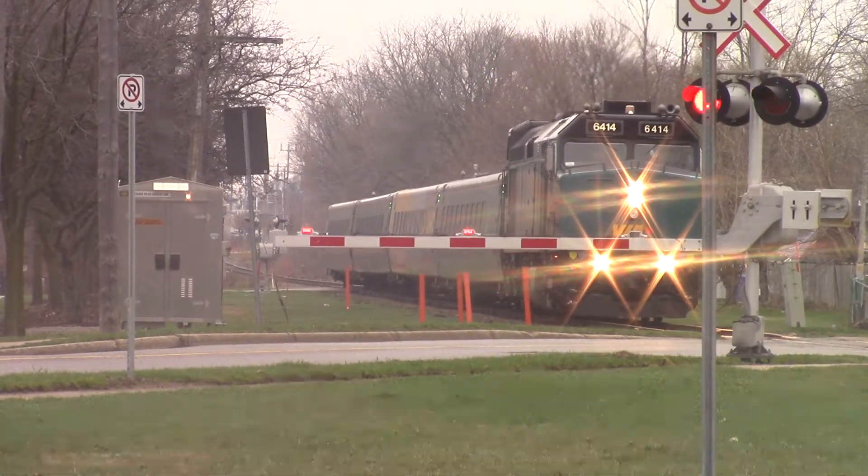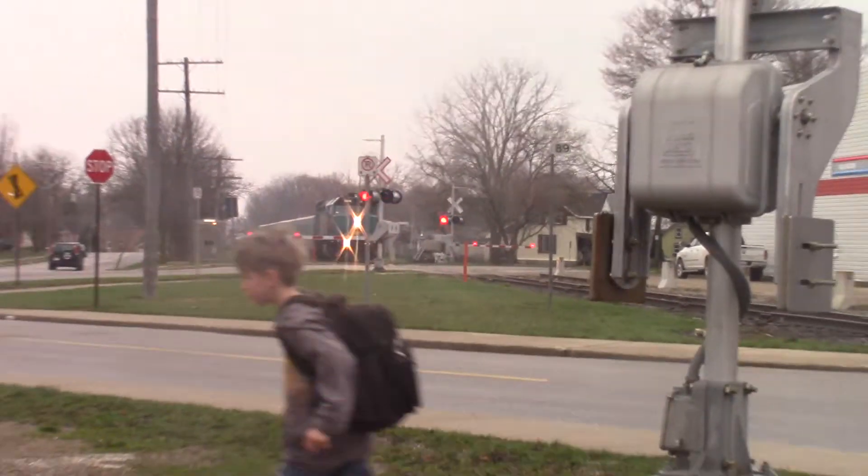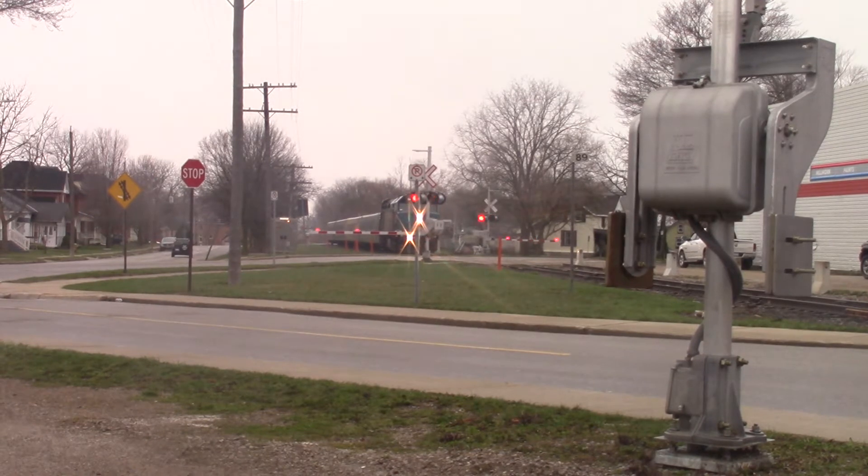Alright guys, we got a VIA coming in right now with a 150 car wrap. 6414. So here she comes.